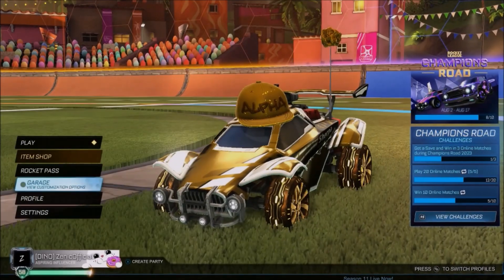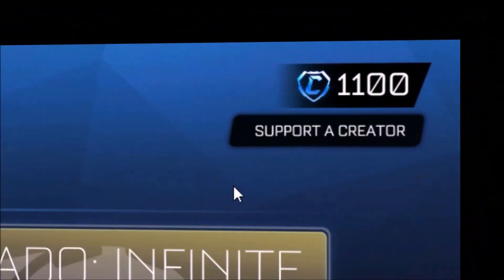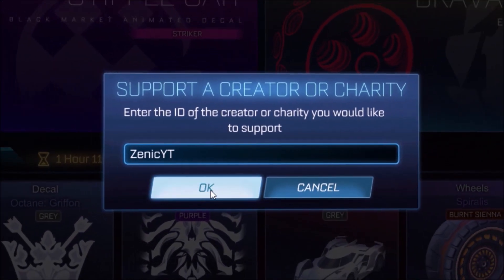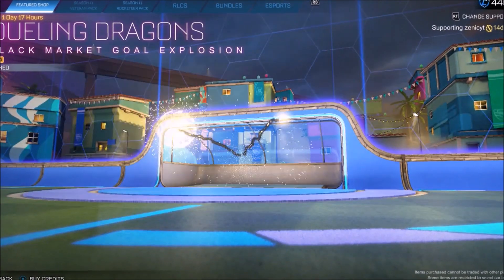It just wouldn't be a Rocket League item shop if they didn't re-release an item that's already been in the shop before. We've got the gold drilling dragons and a brand new gold exclusive wheel. If you're going to buy anything from this shop or any shop in the future, make sure you're using code ZENIC. We've already seen the gold drilling dragon - it's quite hard to differentiate between saffron and orange, to be honest, but it still looks pretty good.